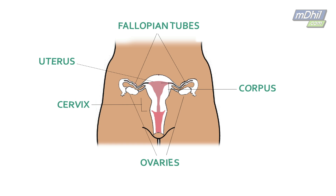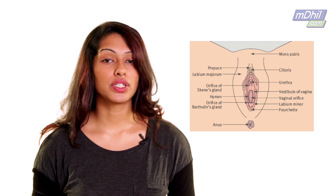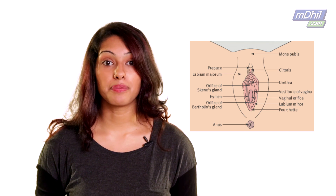The egg gets fertilized by sperm here. So that's what's happening on the inside. On the outside, you have your genitals, which serve two purposes: one is to allow sperm to enter the body, and two, to protect your internal organs from infections. Basically, they're like your security guards. So you have the mons pubis, which is composed of two parts: your labia majora and your labia minora, which in Latin literally translates to large lips and small lips.